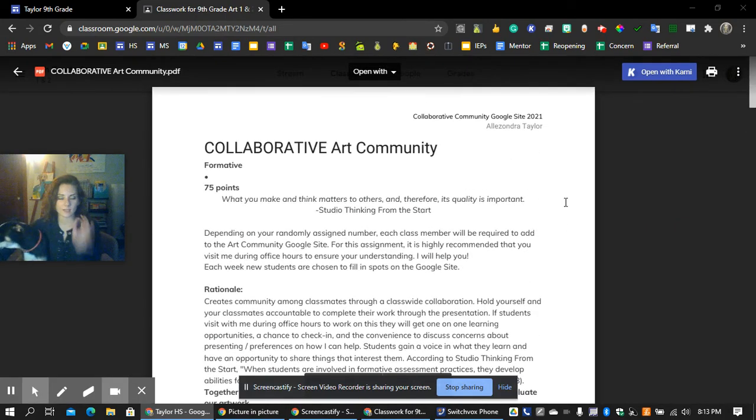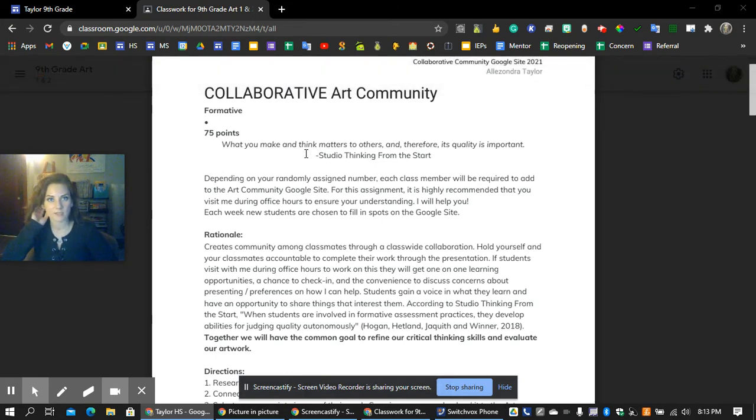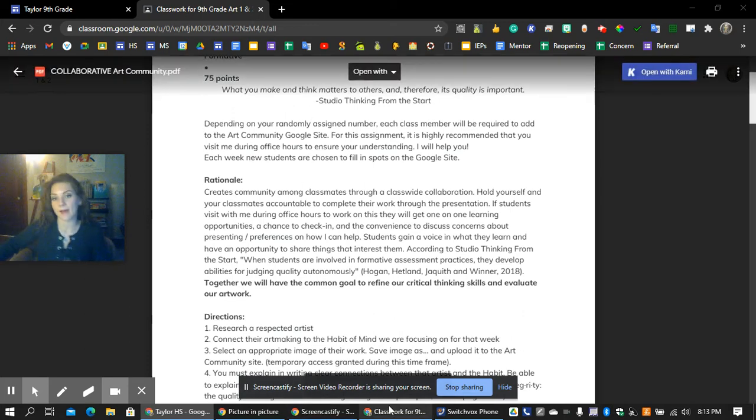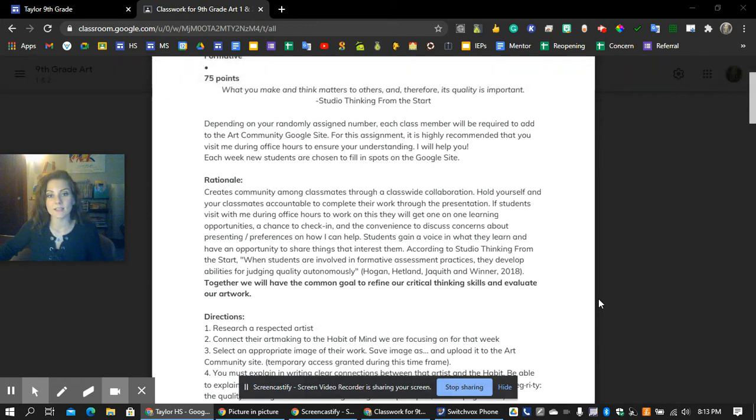The collaborative art community assignment requires each person to present at least once during this marking period and the next, in groups of two or three — maybe four — depending on timing. There will be a list showing exactly when you're going to go. If you were chosen, please come to office hours because the instructor will help you through every step. If you don't understand what's being discussed, please reach out. Do the work and things will get easier, but if you're not getting it, please let the instructor know.